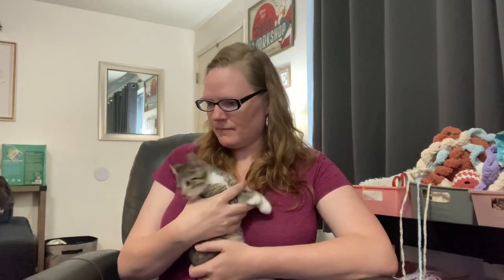Hi everyone, welcome back to Maladay Christiana. Today I'm going to show you a haul. I went to Joann's and I picked up a little kitty. This is Oliver. We got him yesterday and he is just getting used to his surroundings.